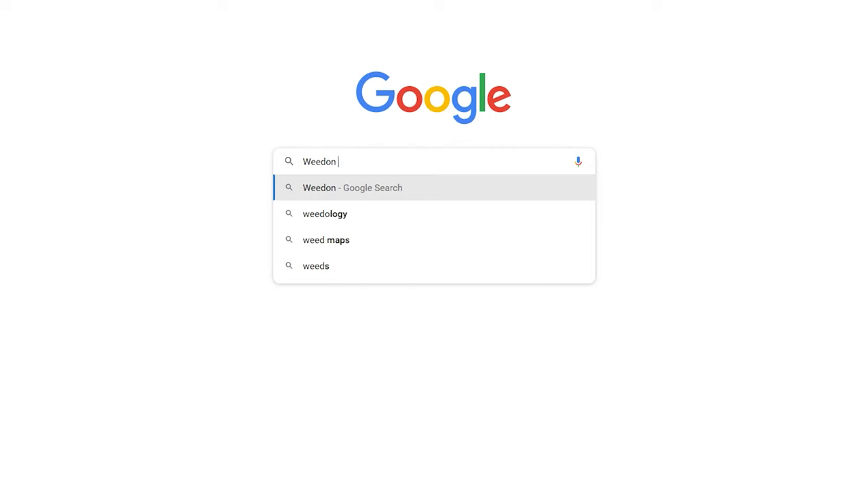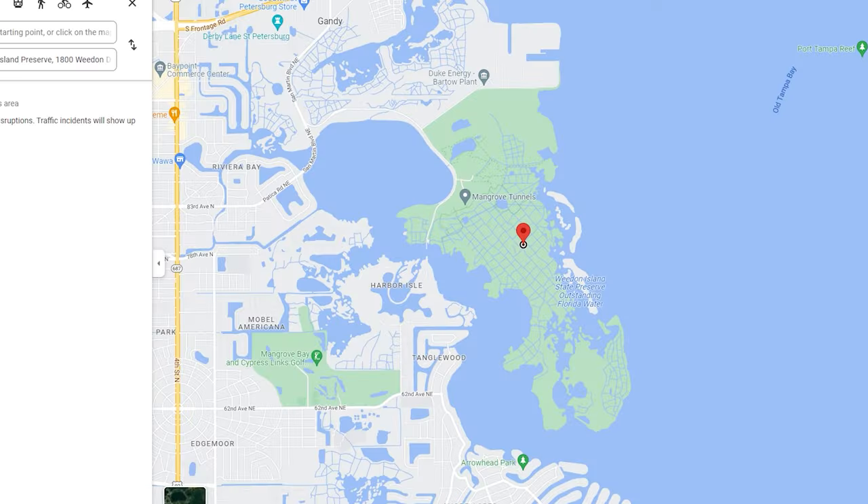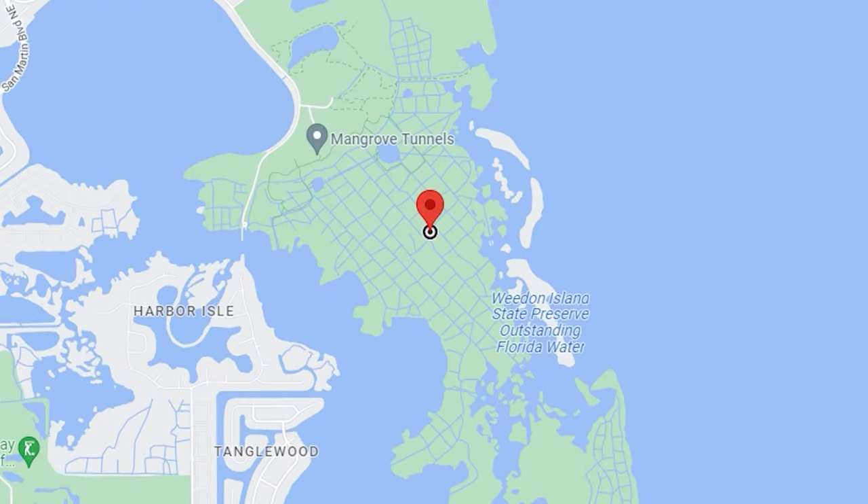Hey guys, so I'm at the Whedon Island Preserve right now, it's in St. Pete. This is an awesome spot if you're looking to go kayaking, hiking, or biking — they have trails for all of that, and a fishing pier right at the end. But the coolest part is basically this interconnected network of mangroves with these mangrove tunnels.